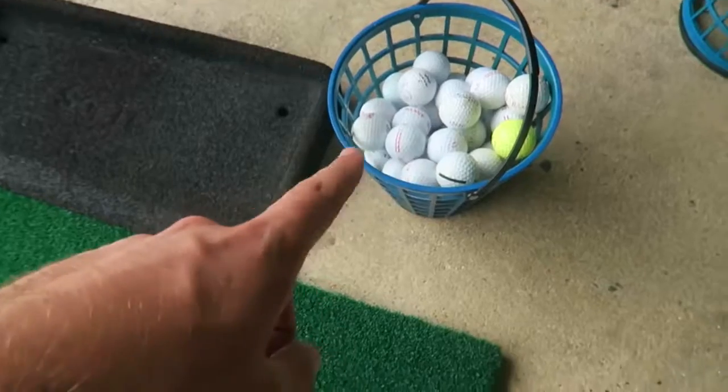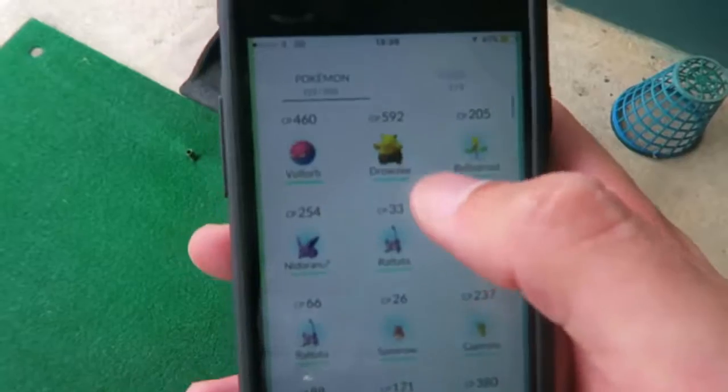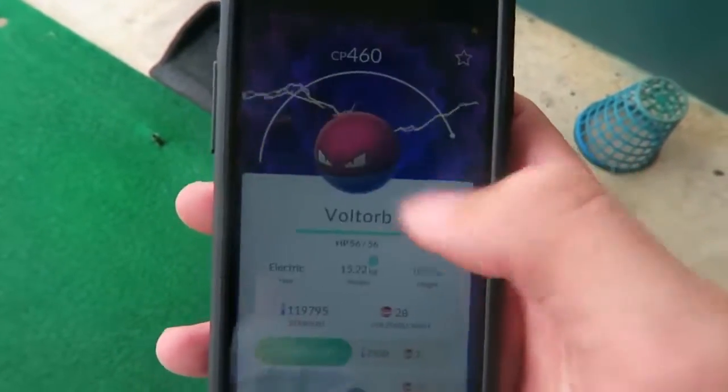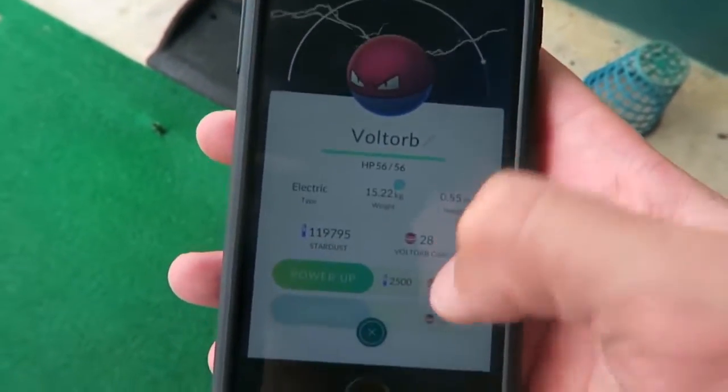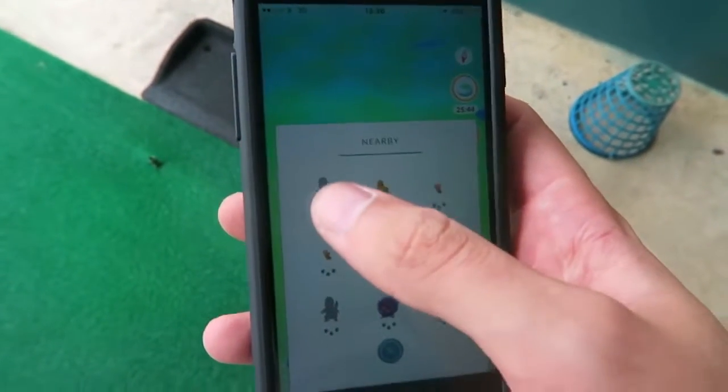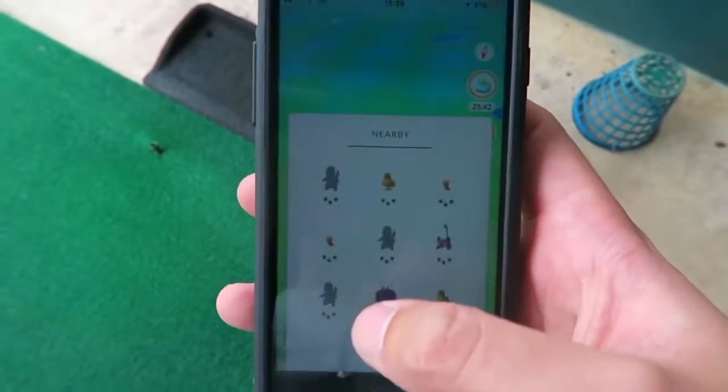We ain't messing around about this Charmander - I'm here now on the golf range. I've picked up a golf club from the shop and gotten 50 balls. Since we last spoke, a Drowzee hatched from an egg, and also a Voltorb which is 28 out of 50 candies. Now moving on to the range - it's got the Charmander, and it looks like it might be the closest one.